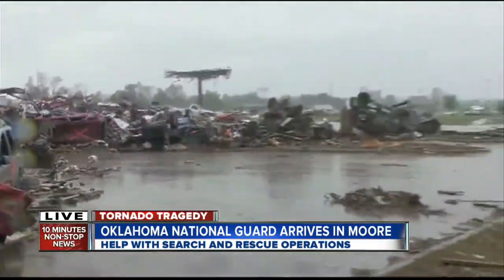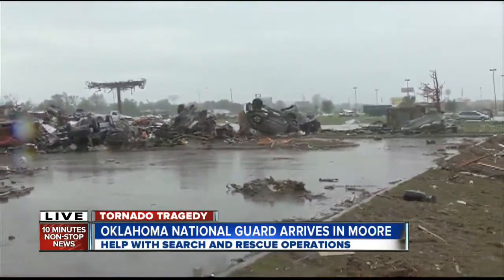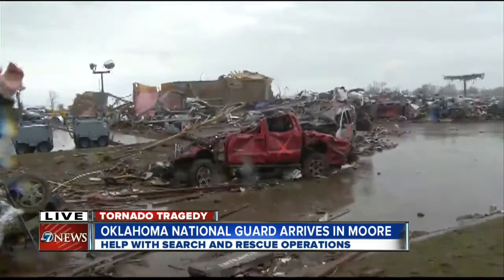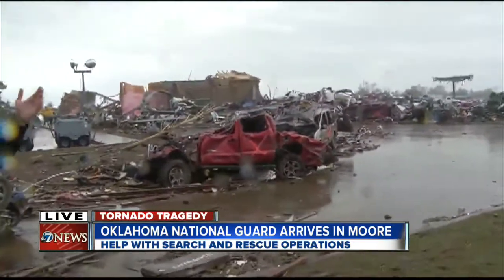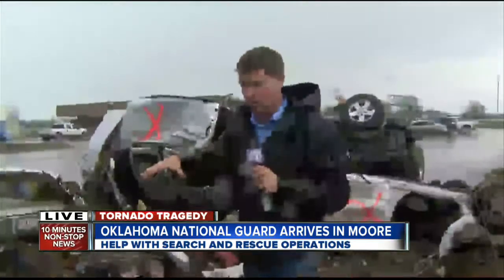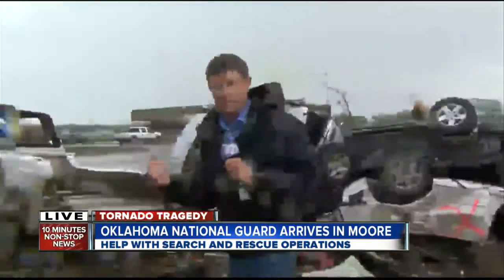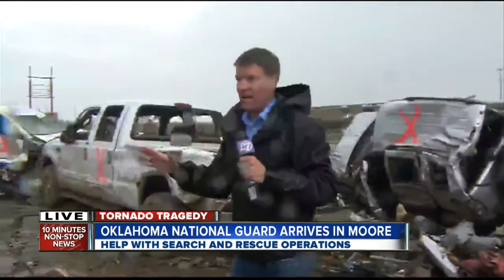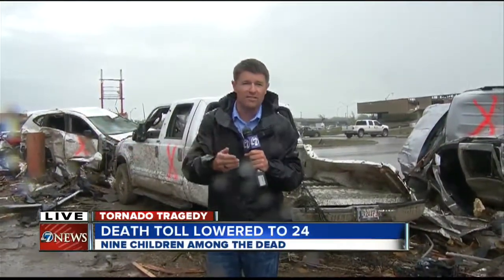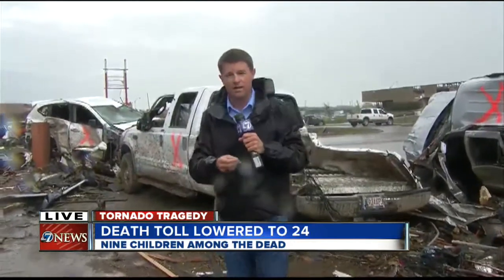That's actually I-35 that you see over there. It is a parking lot today — it's the major thoroughfare from Dallas to Oklahoma City, and it's a parking lot because no one is able to get on or off the interstate here through Moore, Oklahoma, because authorities are keeping all traffic out of Moore except for those who live here and the local and national media.